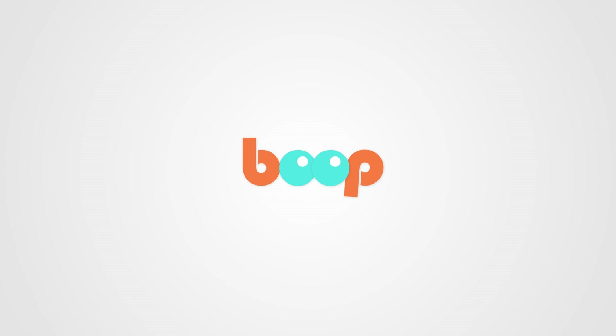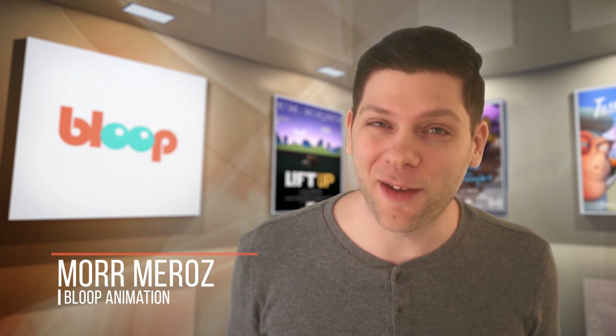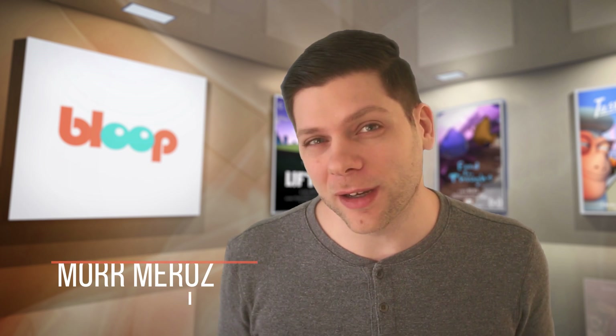Today on Ask Bloop: why did Tasteful take so long to make? Welcome to Ask Bloop, more from bloopanimation.com. It's time for your questions. If you're new here, each Friday we answer audience questions directly from the comments section, mostly about animation or filmmaking. Subscribe to our channel, and now let's get to the questions.